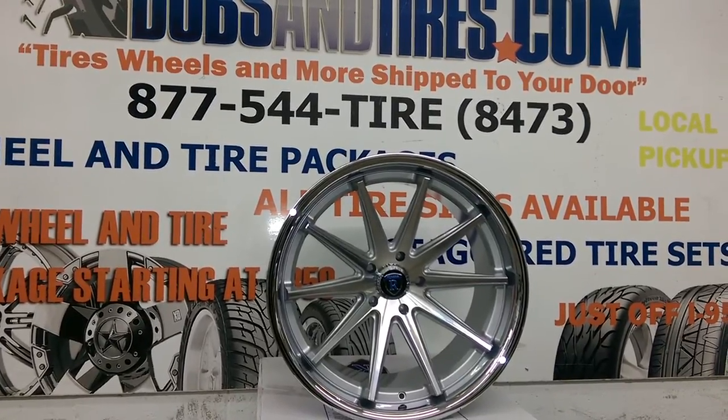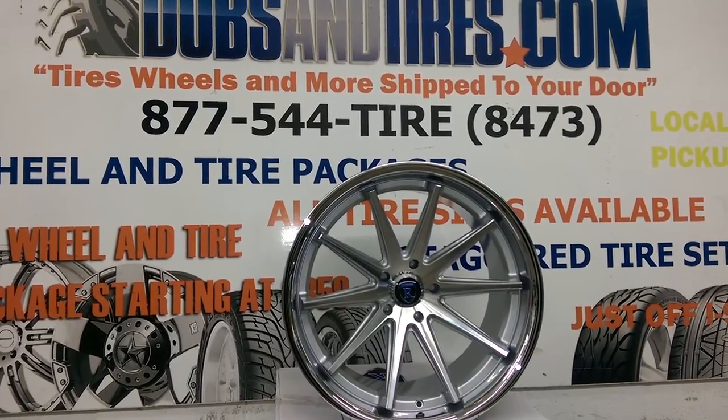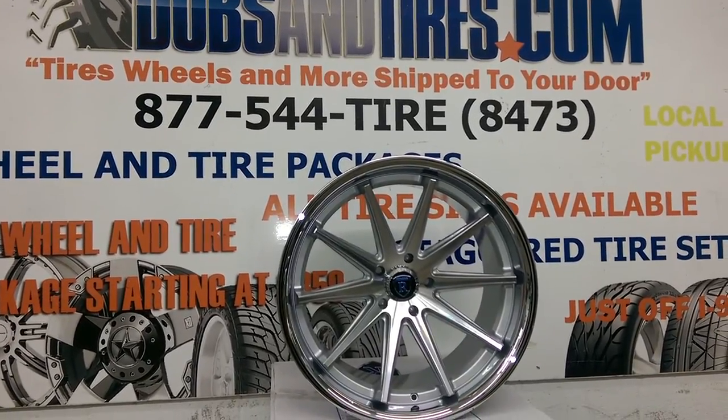You can find these online at DovesAndTires.com or call us at 877-544-8473. It's your boy KB from Doves & Tires TV signing off.